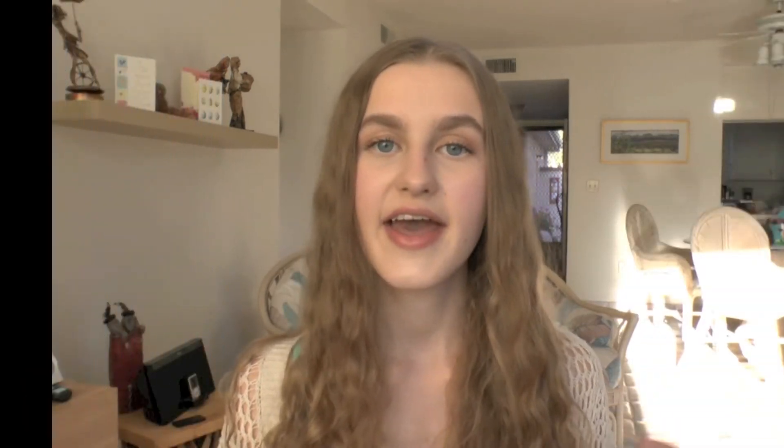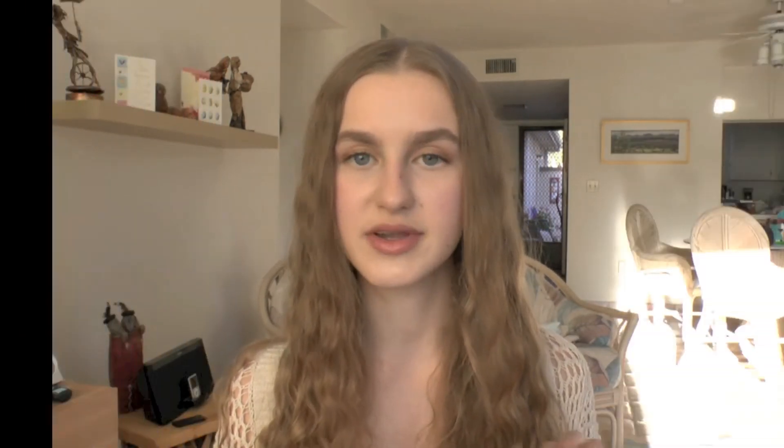Next I have the Urban Decay Naked Flush Palettes — the three which I do not own. I already have the shade Native which I love, but I have Streak, Naked, and Strip on here. They're beautiful colors and they all have a little bit of a different tone to them. I'll probably be purchasing them one by one over the next couple of years, but I love the formula and how compact they are.